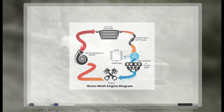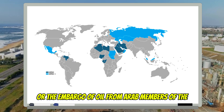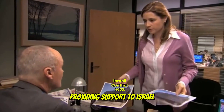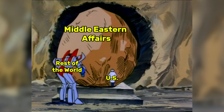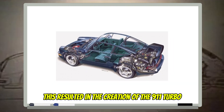By 1975, the world was getting through the 1973 oil crisis — the embargo of oil from Arab members of the Organization of Petroleum Exporting Countries, due to the United States providing support to Israel during the Arab-Israeli War. This is how Porsche entered the game, utilizing the turbocharged engine, resulting in the creation of the 911 Turbo.